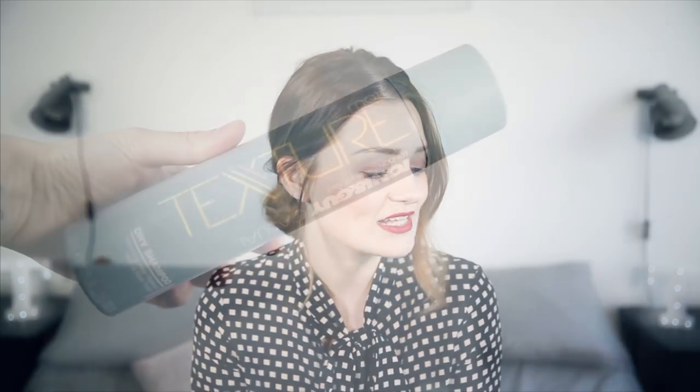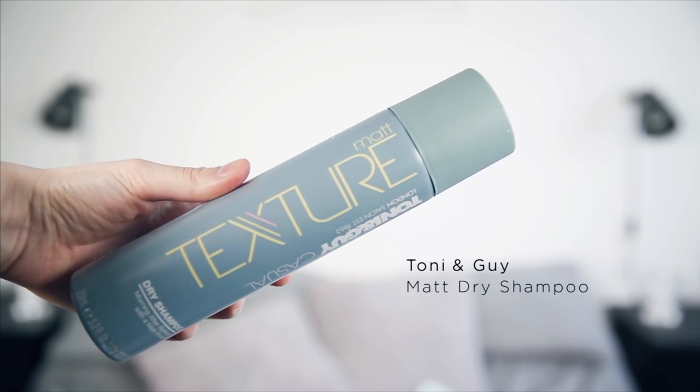The first product I'm going to show you is something I love in general — dry shampoo. This one in particular I picked up recently: it's the TONI&GUY Casual Texture Matte Dry Shampoo. It's brilliant, it smells amazing, and it does give your hair texture — it makes it feel very matte and kind of grip-worthy. So dry shampoo is a brilliant way to get some volume, texture, and grip in your hair.